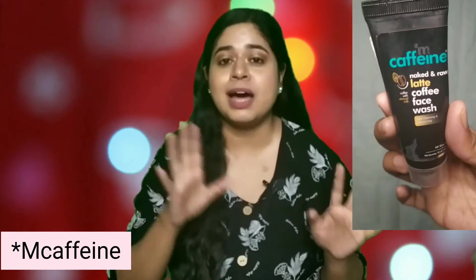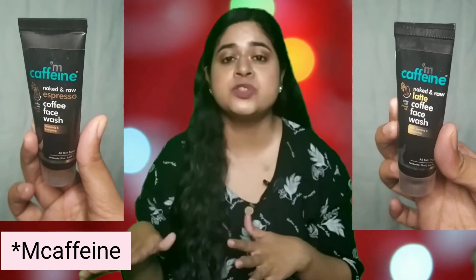Next is the Be Body Wise hydrating cleanser. It has a strong fragrance but overall it's a very good face wash — great for winter and I highly recommend it for dry skin. Next is the Coco Soul revitalizing face wash, which I did not like at all. It is one of the worst face washes I've tried — extremely drying, a little irritating, and it wasn't helping with the active breakouts I had at the time. I don't recommend this at all.